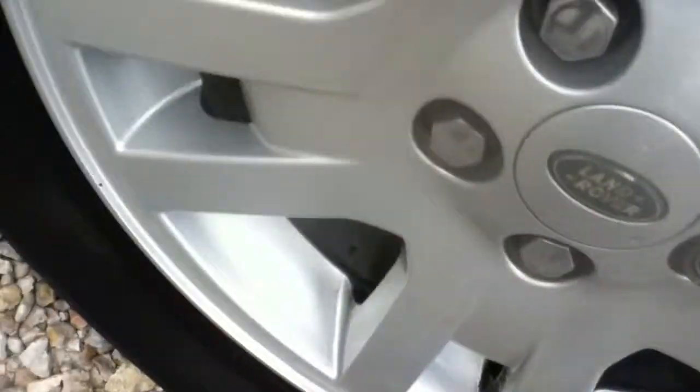Front offside wheel arch. On the front offside tyre, you can see the treads are very thin. A few curb markings on the alloy — very light curb markings as you can see. Not too bad.